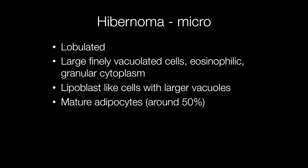Histologically, hibernomas are lobulated and well-circumscribed. Around half the cells in a hibernoma are mature adipocytes. Other cells include large, finely vacuolated cells with an eosinophilic cytoplasm, and also lipoblast-like cells with large vacuoles.